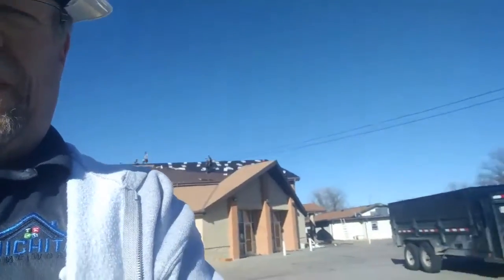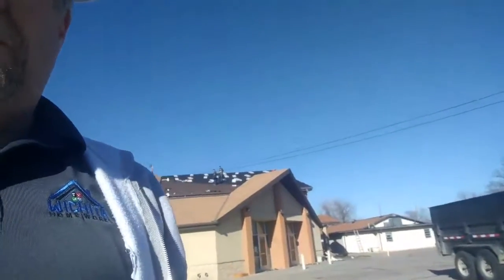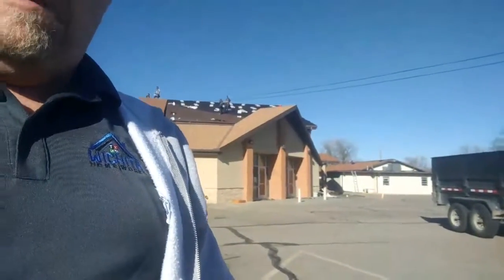They've also got a little outbuilding here in the back — you can kind of see by the truck here — they're already removing the roofing on that and getting it prepped out.